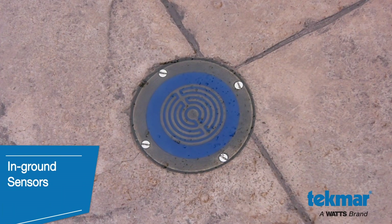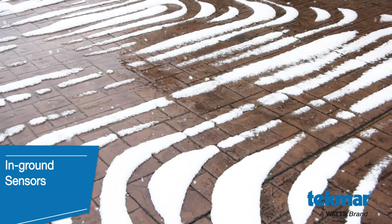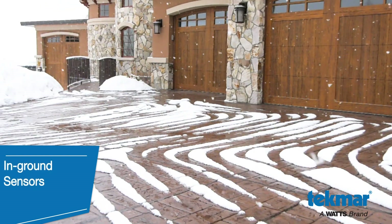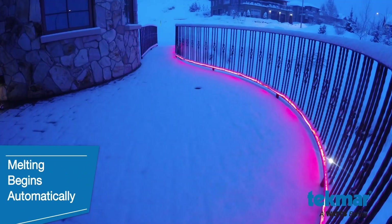These safe, reliable systems use in-ground sensors that automatically start once snow or ice are present and stop once melting is complete. Even if snow falls in the middle of the night, melting begins automatically so the surface can be clear for the next day.